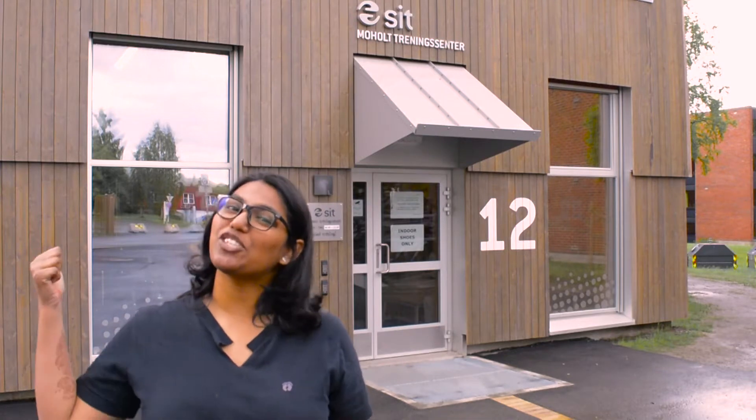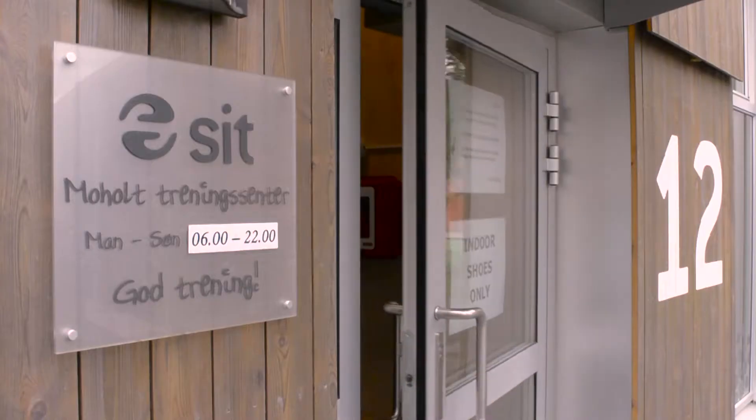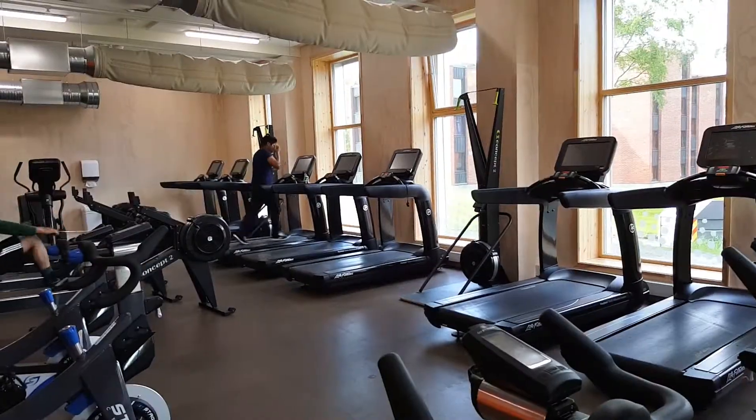One of the first things you see in Moholt is the gym. Let's go and check it out. At the corner of the gym, you can actually see the laundry.